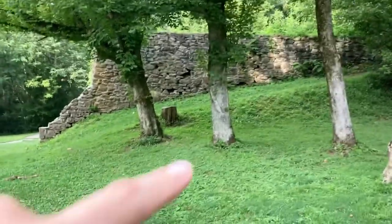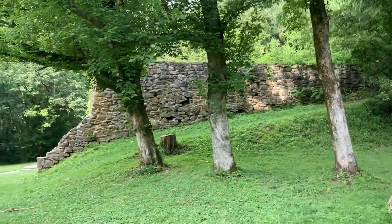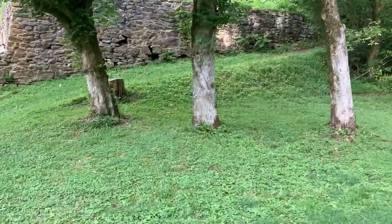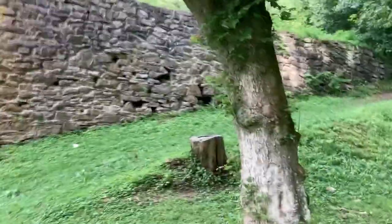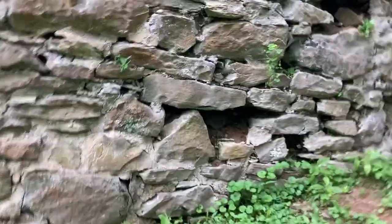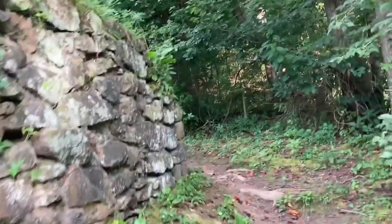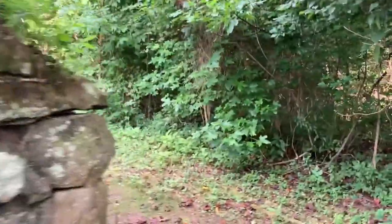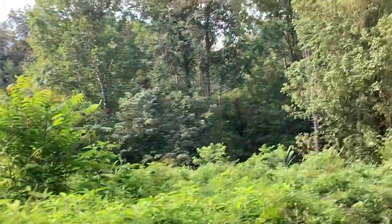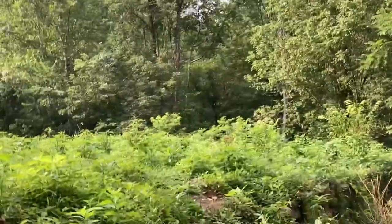I might just look at the top of this real quick. I have yet to come up here. I can see the sides of the wine cellar. It's coming to the top of the wine cellar here — it's like a jungle up here.